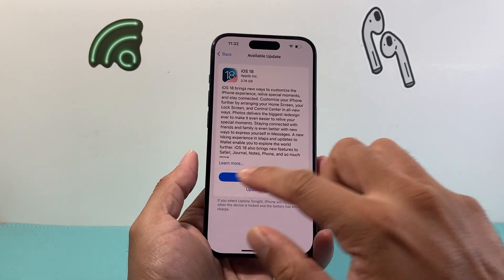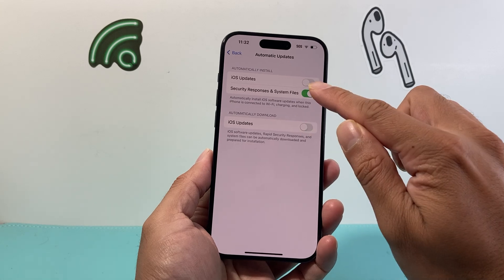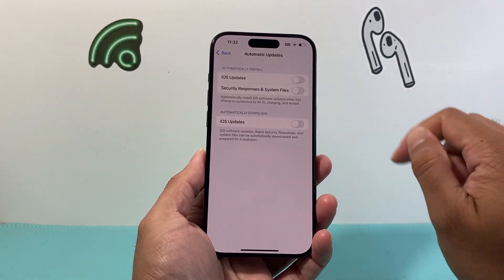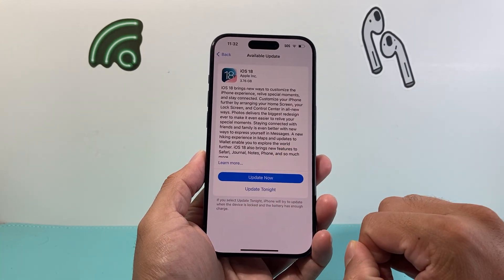Now if that didn't work, go back to where it says Automatic Updates. Click on that and turn all of those settings off, then go back, click on Automatic Updates again, turn those settings back on, and then go ahead and retry the update itself.